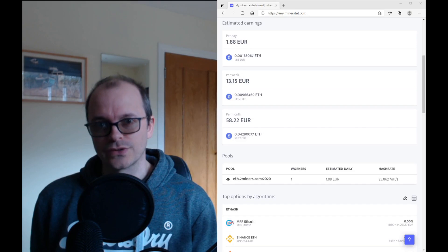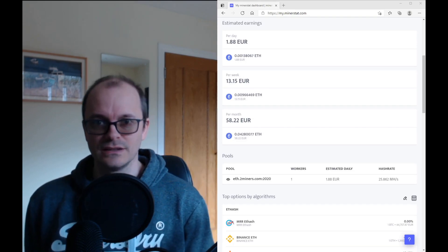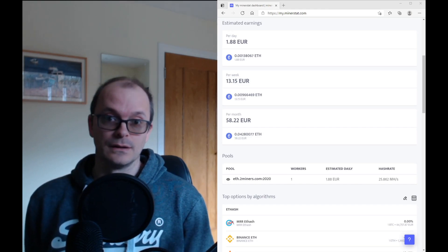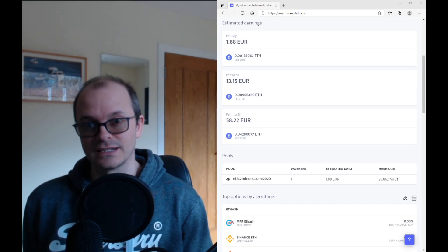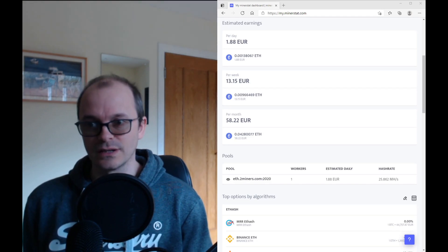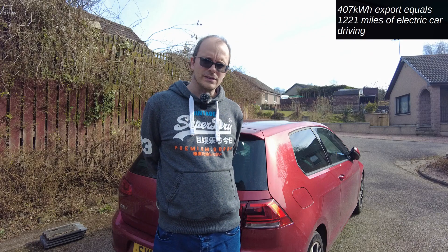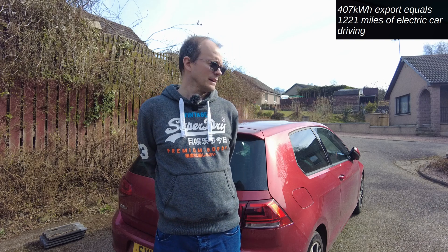I can generate more solar power during the day by switching on more machines. Here you can see I'm doing some cryptocurrency mining — at the very least my machine is generating heat and helping keep my room warmer, which is useful in spring. I'm also making some money: it's suggesting I could generate about 60 euros a month.